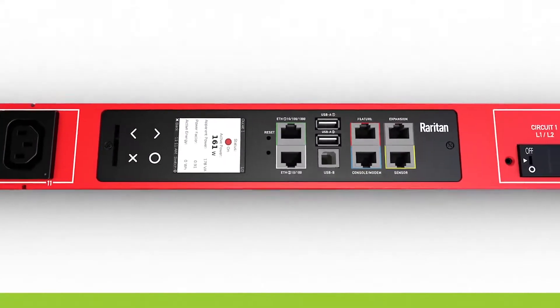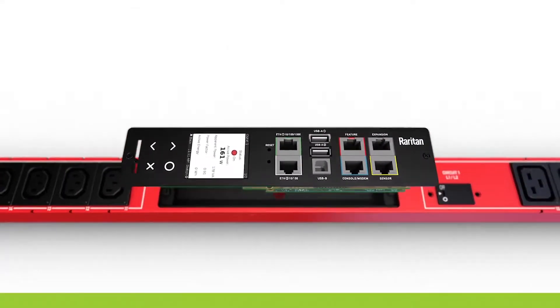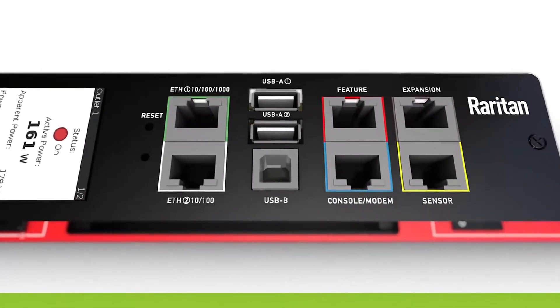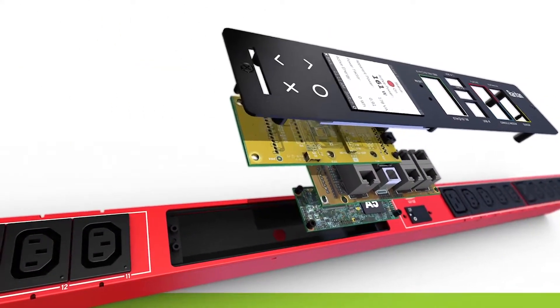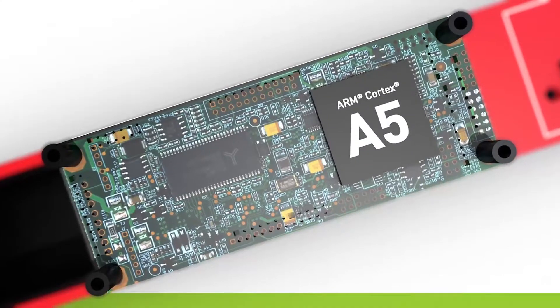Built for Raritan's intelligent PDUs and powered by the Zaris Open Technology platform, the IX7 controller delivers future-proof design, extra ports, larger memory pool, and higher efficiency processors.